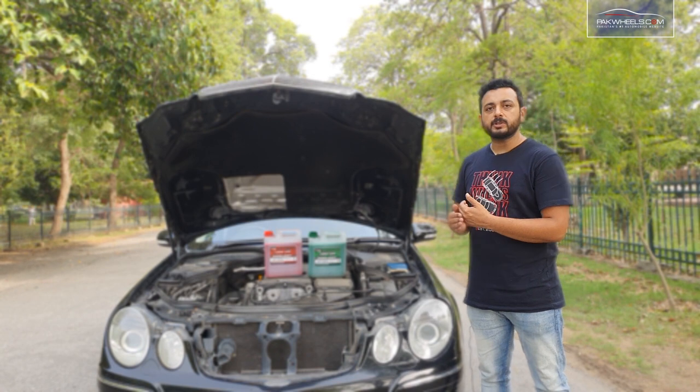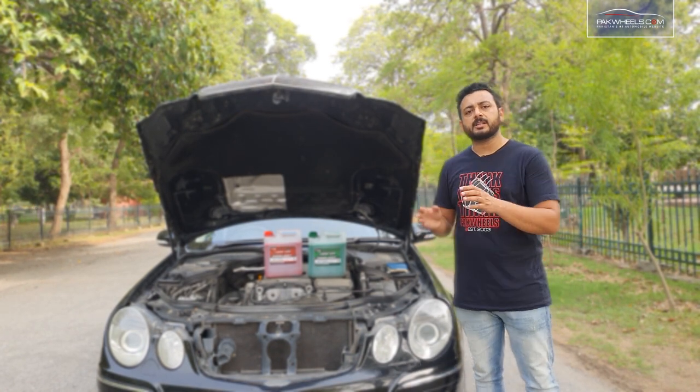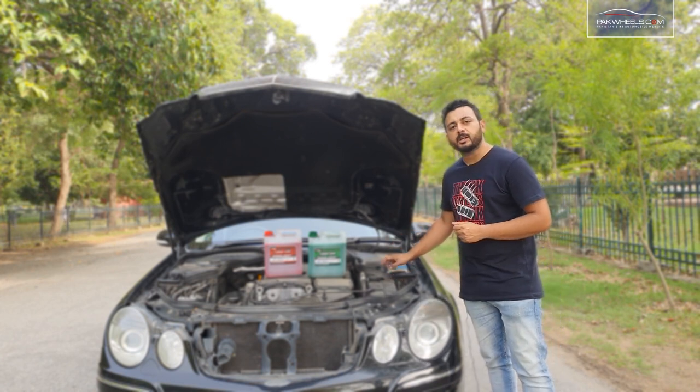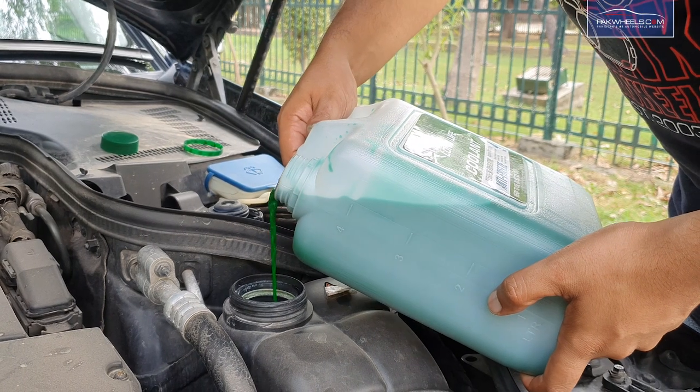This coolant is ready to use. You have to use distilled water for this — you have to do any mixing. You have to make this coolant by mixing it correctly.